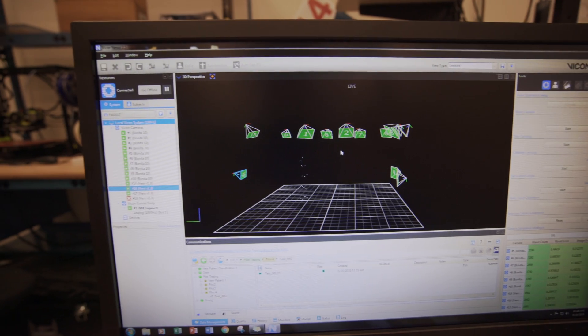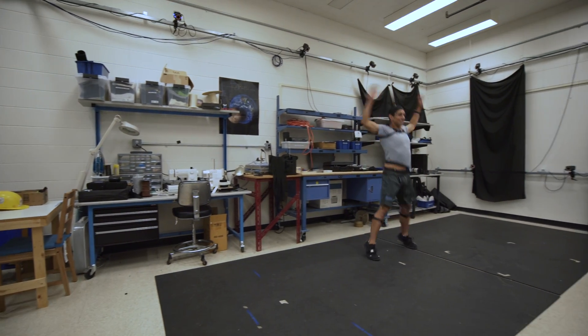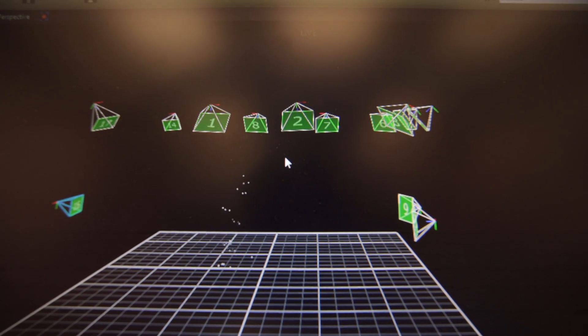I've always been interested in biomechanics and human motion. I've been an athlete my entire life. And I was also really interested in some of the space applications for this work — how does human motion change in altered gravity environments.